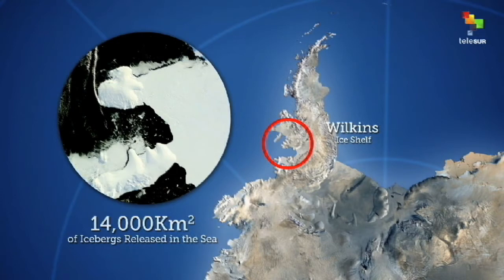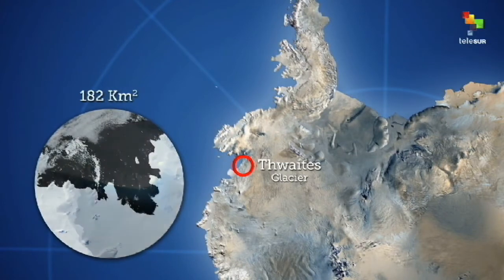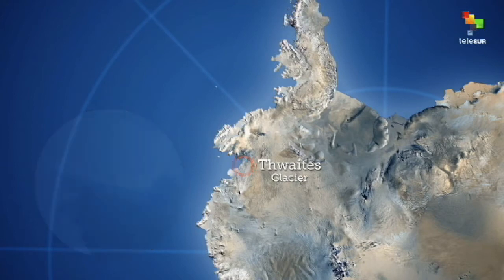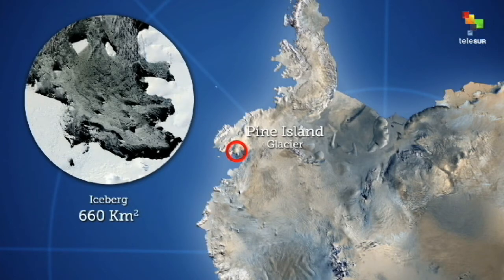As a result, giant icebergs are floating around in the Antarctic Ocean. Thwaites glacier, with more than 182,000 square kilometers, is getting thinner, increasing the risk of collapsing and disappearing. A 500-meter thick, 660 square kilometer iceberg split off the glacier Pine Island in 2013.